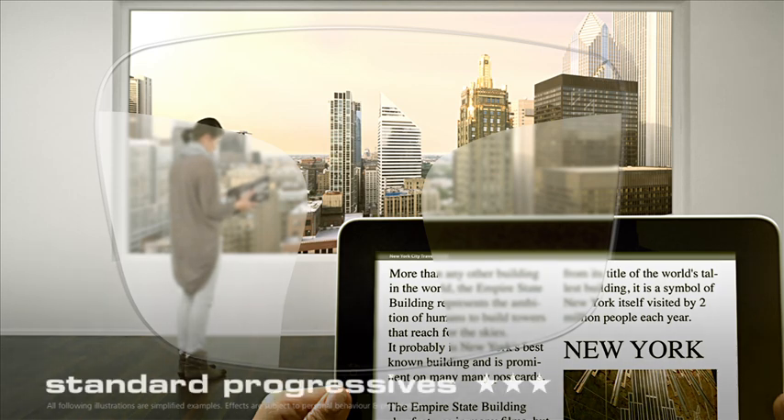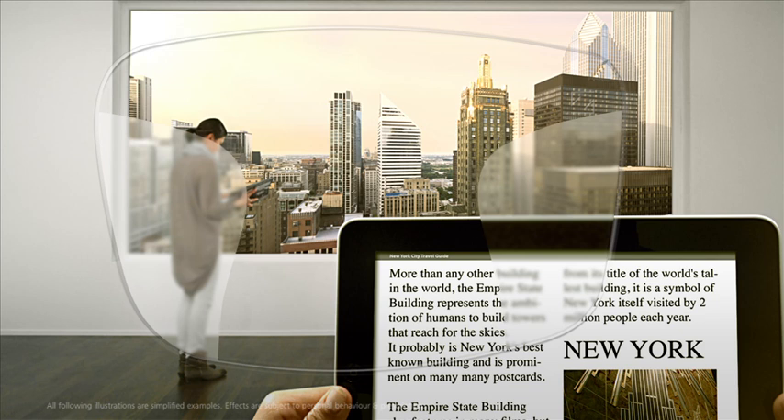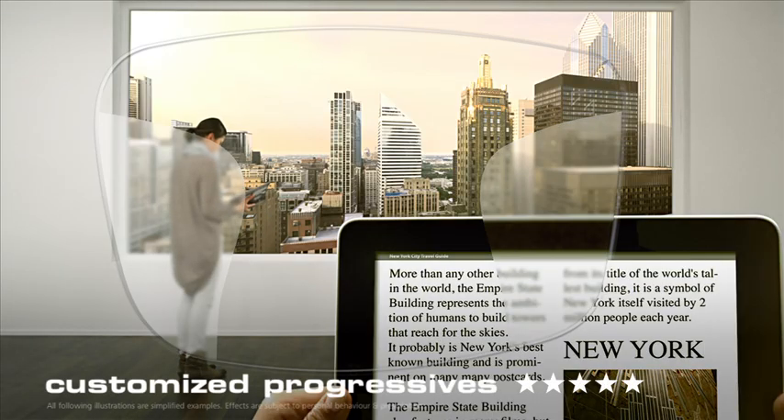In contrast, standard progressives are an improvement in this respect, but they still aren't really state-of-the-art. A much larger range of clear focused vision is provided by advanced progressives. But that's not all — with customized progressives by Zeiss,